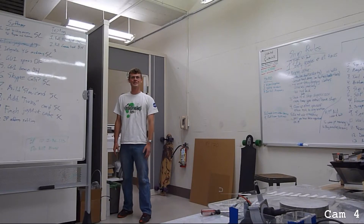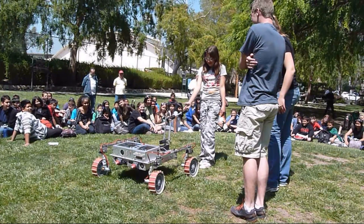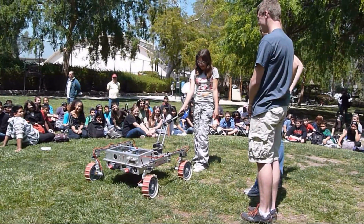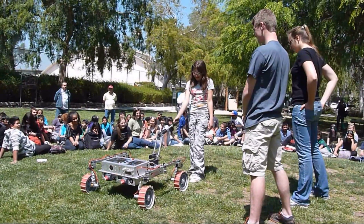There's a group of middle school students waiting to see you. Do you want to go outside and meet them? Sure. It's easy. Wow, that was fun.